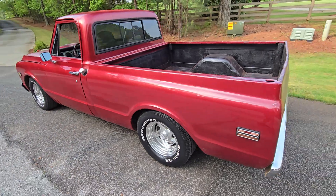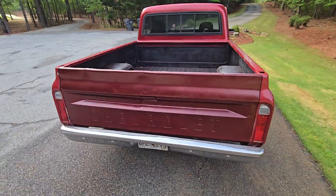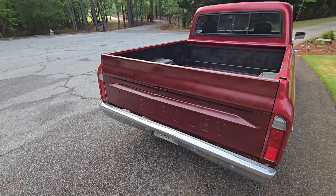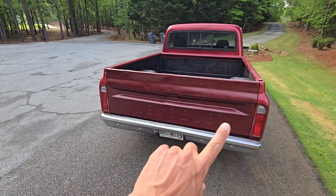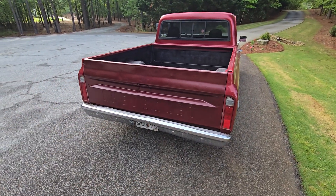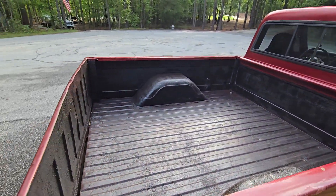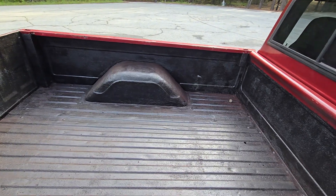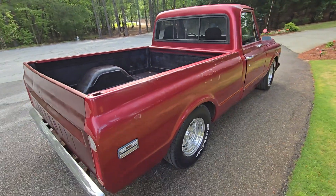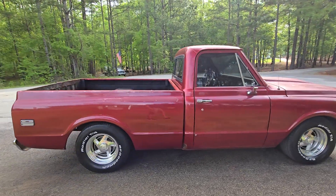The body is super straight, so if you wanted to finish it off you could. This tailgate actually came off of a different truck — the one that came on it was like a Chevrolet delete, and we decided to swap that out. The bed has been recently bed-lined.